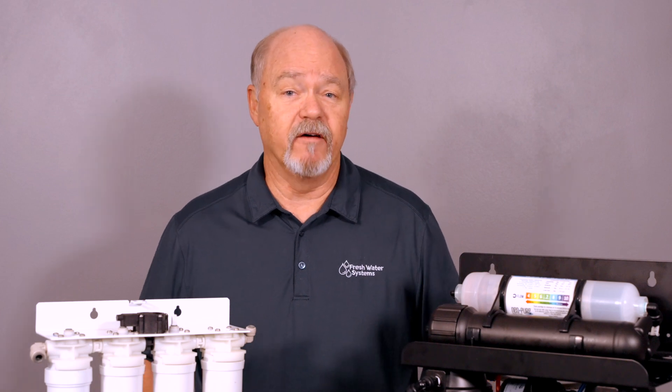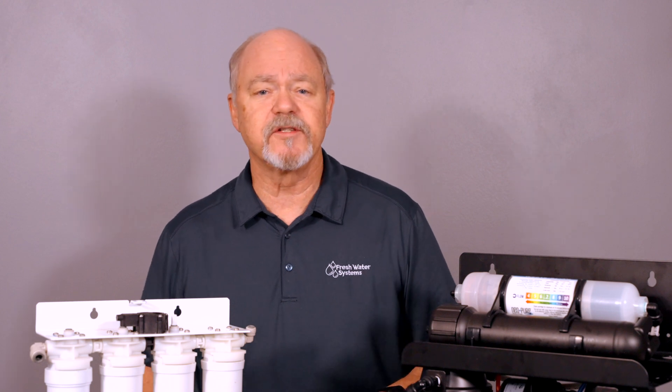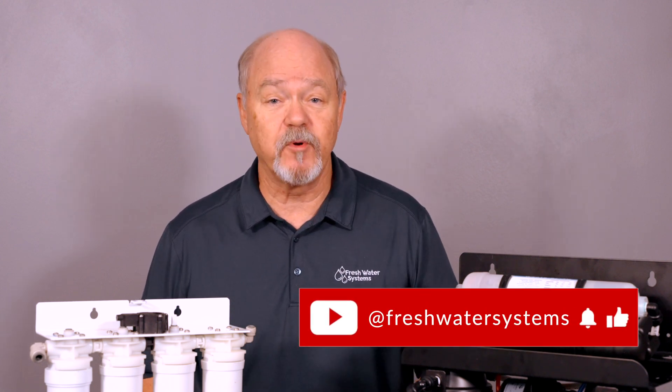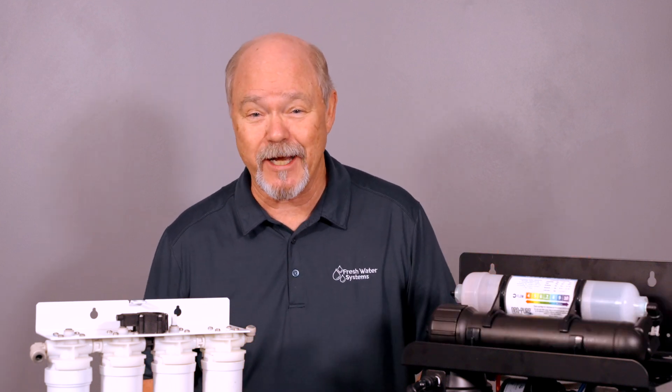Well, that's all I have. I hope you found it helpful. If you have questions, give us a call and we'll answer them for you. Be sure to like this video, subscribe to our channel, and check out our reverse osmosis options at FreshwaterSystems.com.